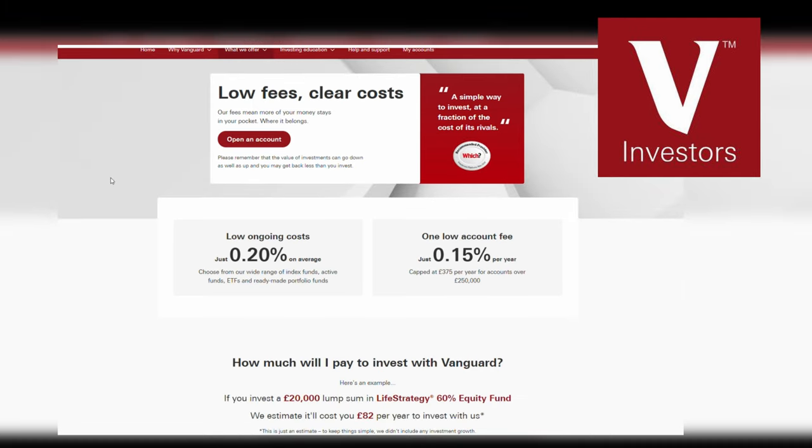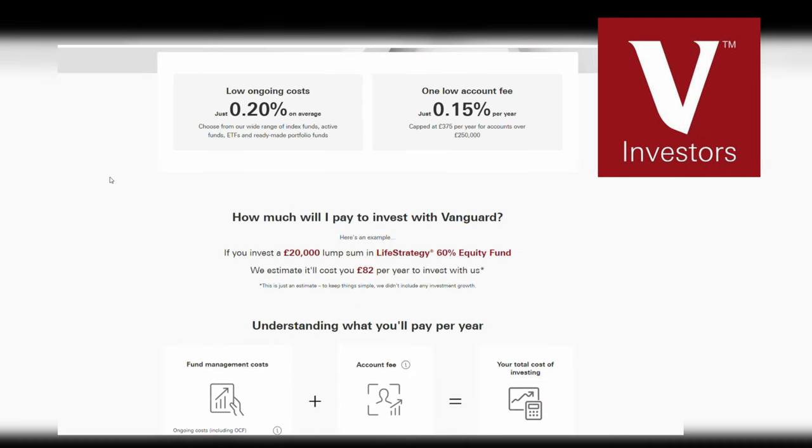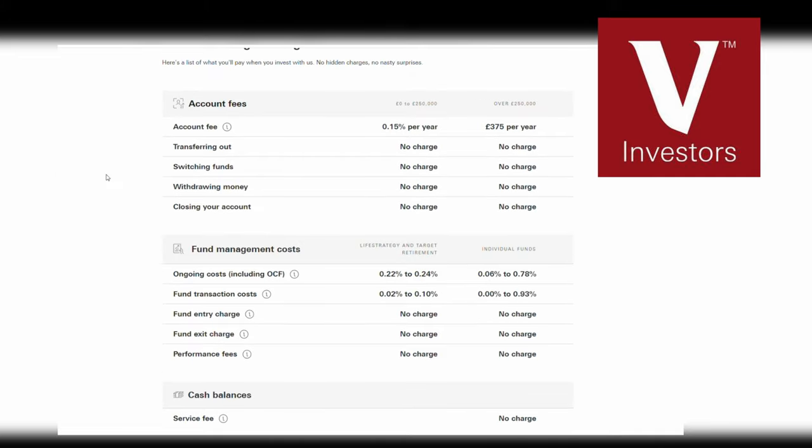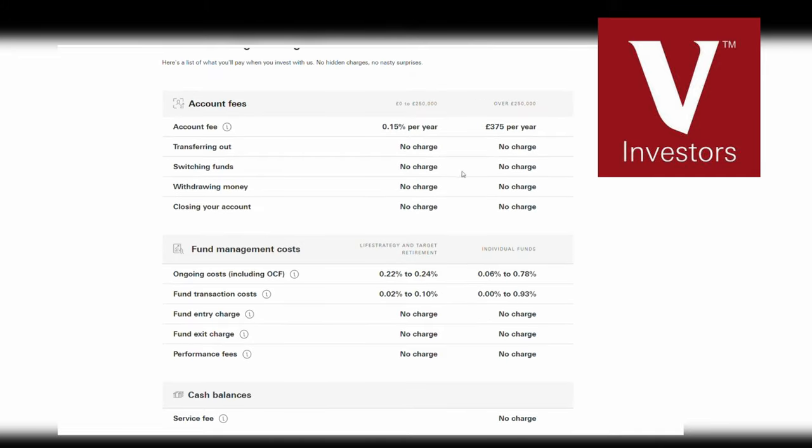The best things about this platform is the access to low fees, something they're really well known for. The account fee is a super low 0.15% capped at £375 per year and then the ongoing cost of their funds starts at a super low 0.07%, meaning that you can manage all of your investments for an annual charge of around 0.22%.